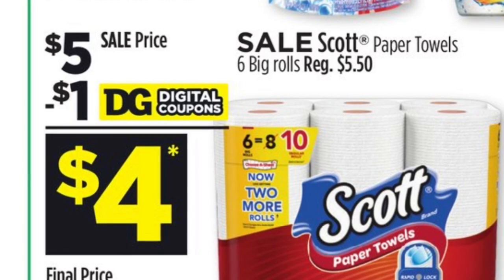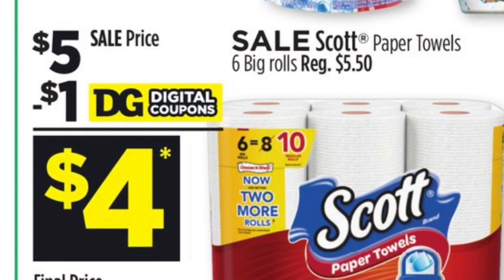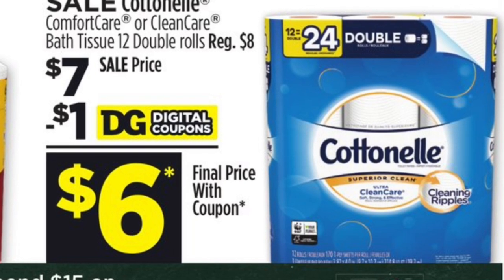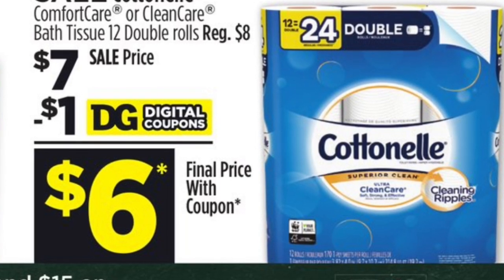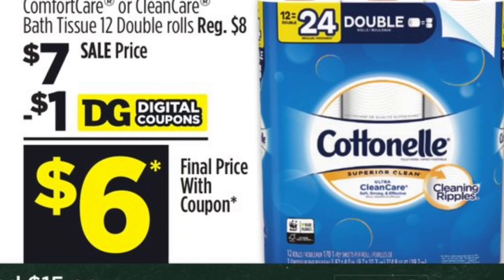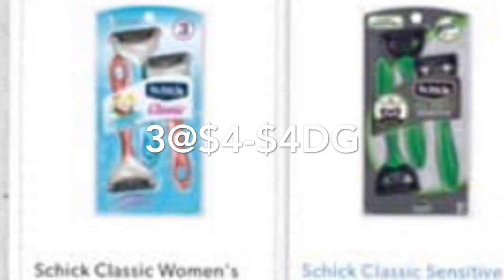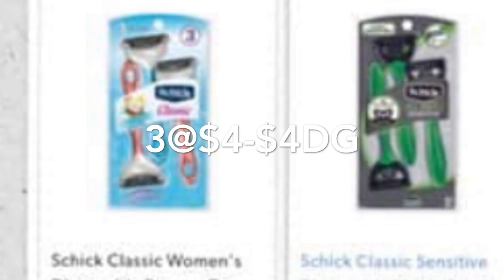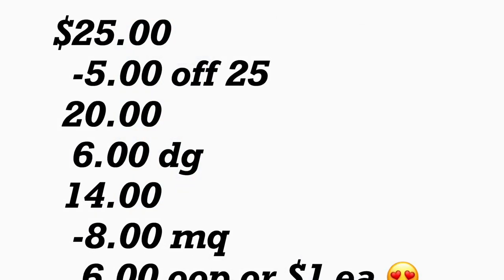In the next scenario you're going to be getting the Scott paper towels — six big rolls — on sale for $5, and for this we have a $1 digital coupon. You're also getting the Cottonelle bath tissue, 12 double rolls, on sale for $7, and for this we have a $1 digital coupon. This scenario is going to require paper coupons too, so if you don't have these paper coupons, don't do this scenario. You're also going to be getting three Chic Classic razors priced at $4 each — for one you use the $4 digital coupon, and for the other two you need printable or insert coupons of $4 off one.